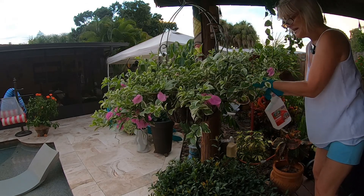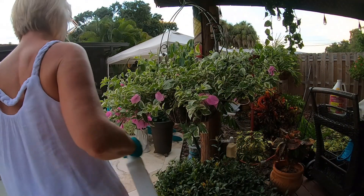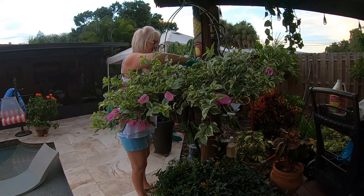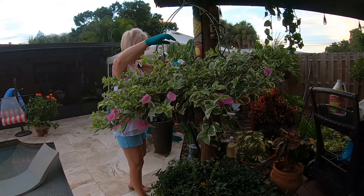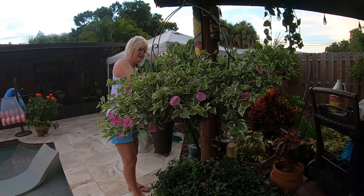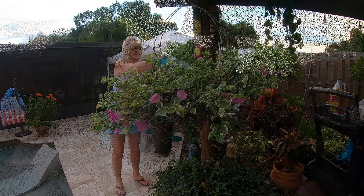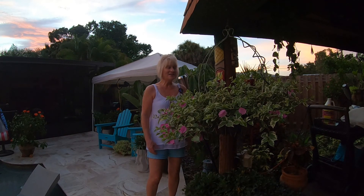I haven't really seen any excrement on this particular one, but that doesn't necessarily mean anything. Once I'm finished here I'm going to take you guys over to the other one. Isn't she pretty? I love the variegated leaves on these bougainvillea — they're absolutely beautiful. Okay, I'm all done spraying — quick and simple.